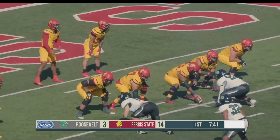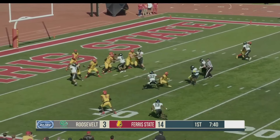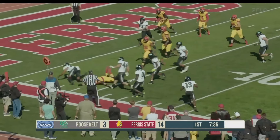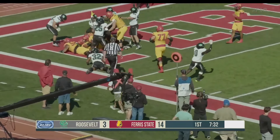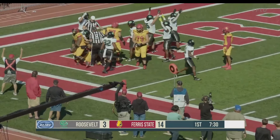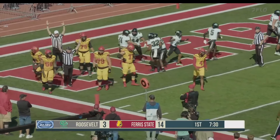Ferris State holds on to a 14-3 advantage, trying to extend the lead, but you do not want to turn it over in your own end. Chambliss with the quick throw to James Gilbert — one-on-one and he lost the football. They're calling it a fumble. It's a dogpile in the end zone — going to be points one way or the other for Roosevelt. Roosevelt is saying touchdown. Still no signal — it will be a Roosevelt touchdown.